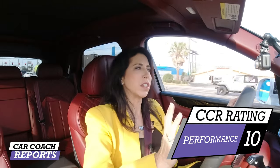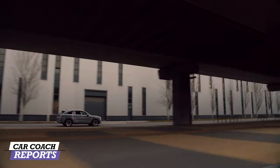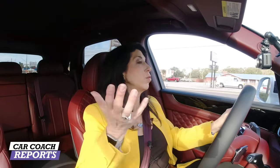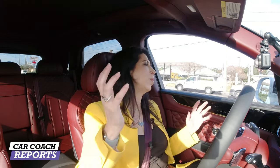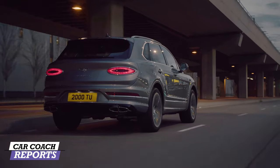The handling of the Bentayga is special. Starting with the four drive modes: Sport mode, Bentley mode — a nice combination of comfort and performance — Comfort mode, and Custom mode. All of that allows you to adjust your shift points, performance, handling, and ride. I've driven it in all different modes. The comfort mode is wonderful — you go over a speed bump and it just absorbs everything. The Bentley offers 48-volt anti-roll technology.